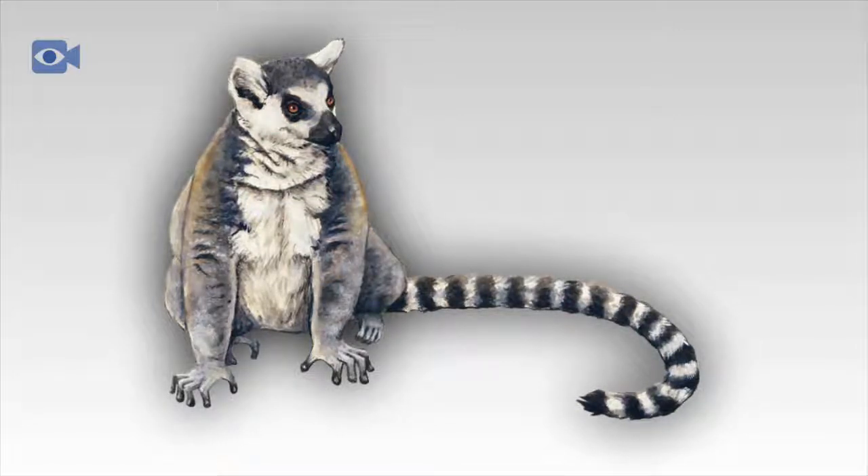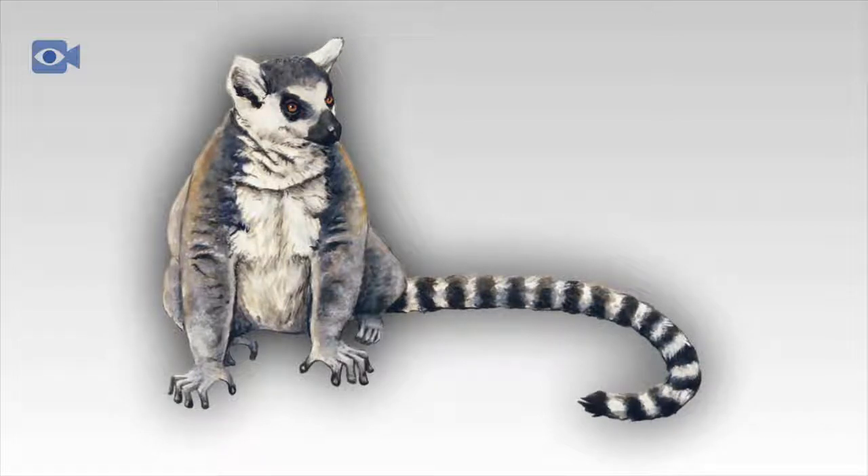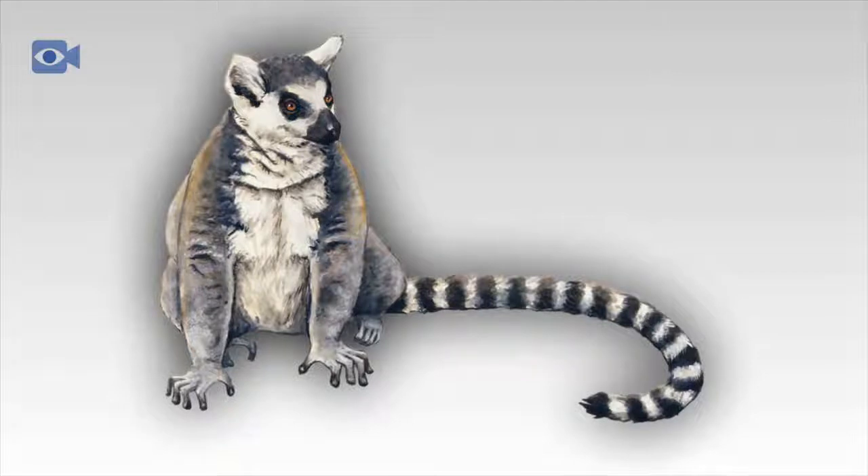Lemurs are one of the few animals that live in a matriarchal society, which means that the female lemurs have more control over the group than the male lemurs. These lemur groups, however, behave in a very similar way to other primates as they feed and groom each other, as well as sleeping close to one another. It is not known why lemurs exhibit this rare form of social structure.